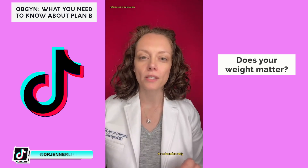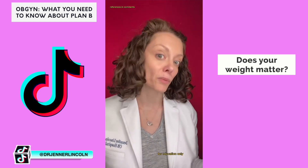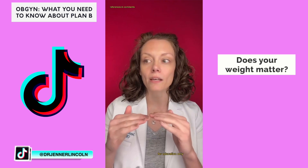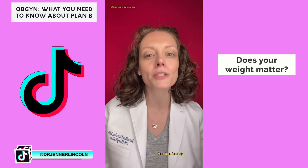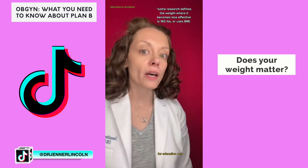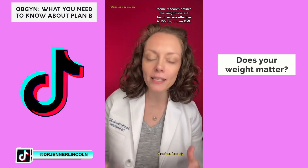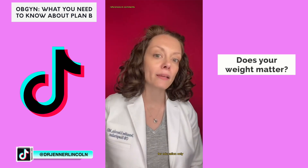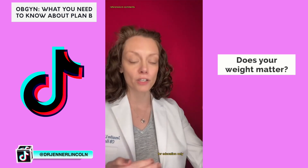Part three on emergency contraception: can my weight make Plan B not work? The answer is yes, but it's not that simple. It doesn't mean that at a certain weight Plan B just turns off entirely — it just means it'll be a little less effective, but you can still take it. If you weigh more than 155 pounds, getting Ella or the copper IUD would be better, as Plan B may be less effective above that weight.